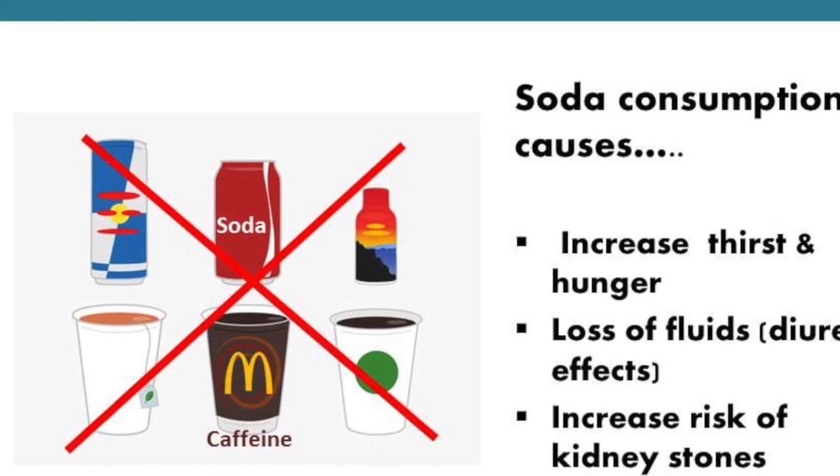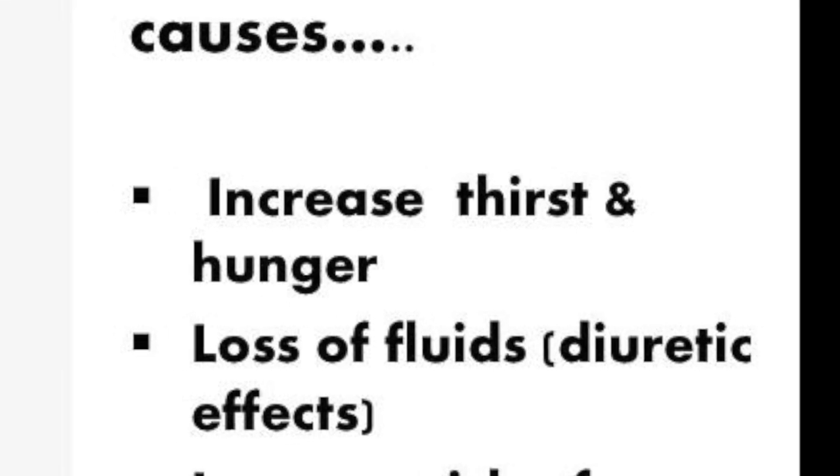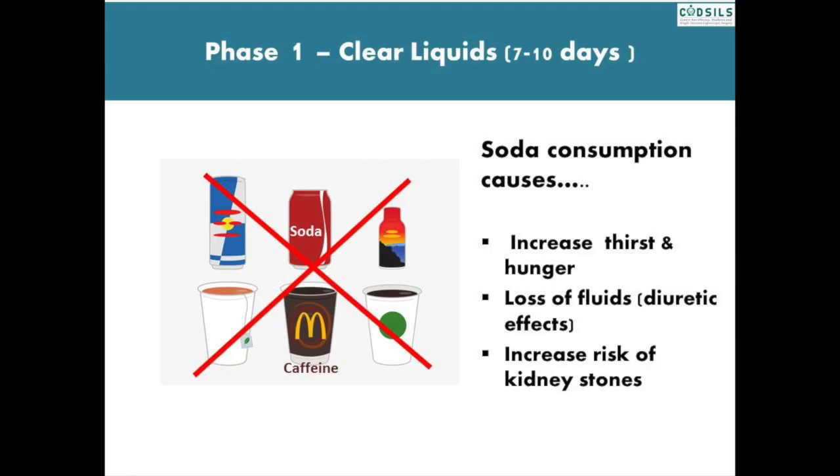Soda or caffeine consumption can cause increased thirst and hunger, loss of fluids due to their diuretic effects, and it also increases the risk of kidney stones.